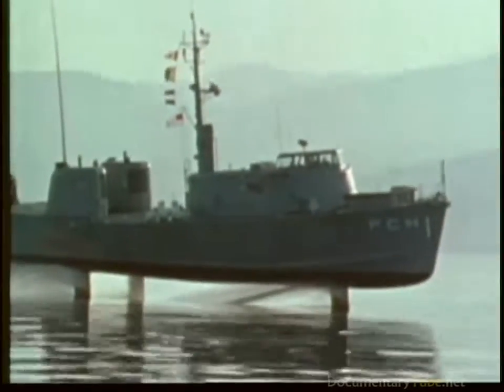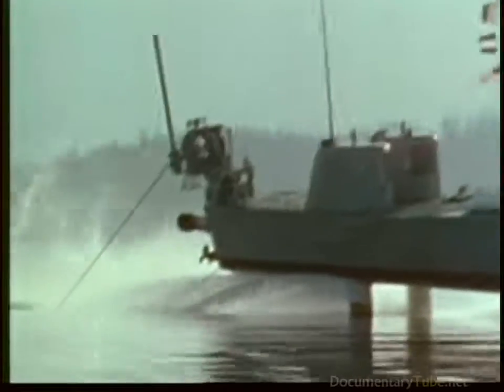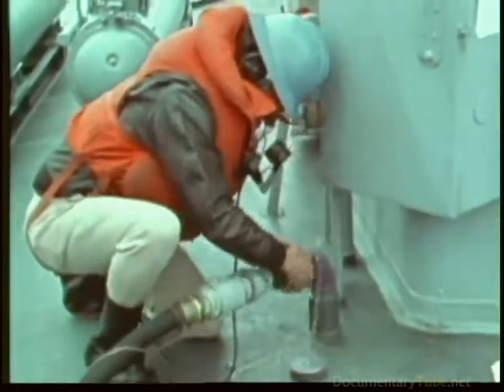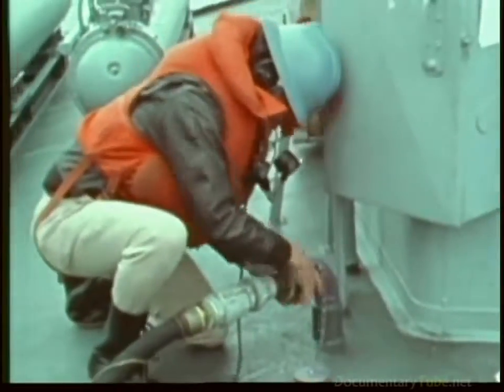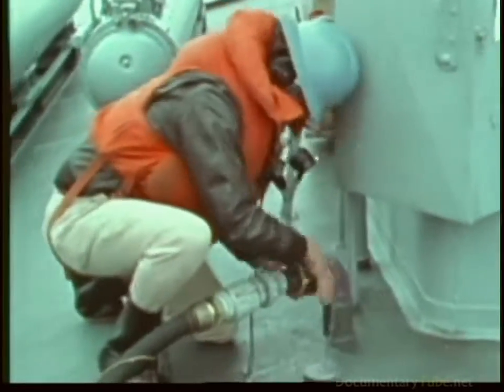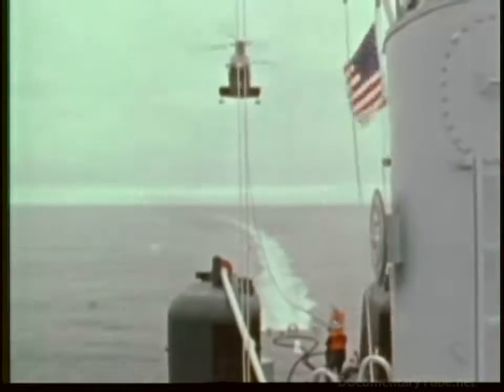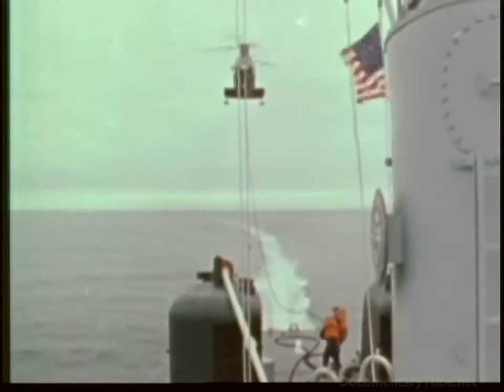Depth finders on the foils can sound harbors quickly to see if other ships can enter. Refueling operations can be accomplished two ways: by the conventional alongside method, or by sending a hose aloft to a helicopter hovering overhead.